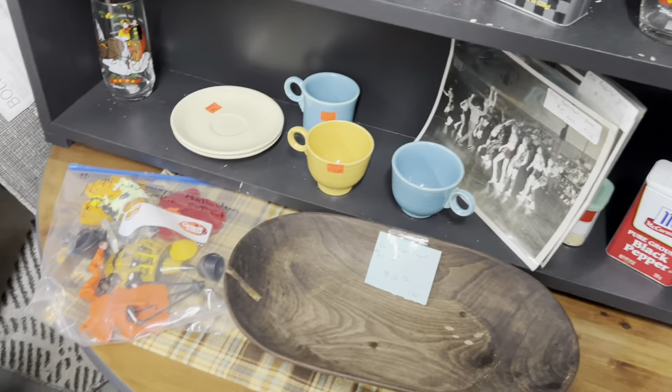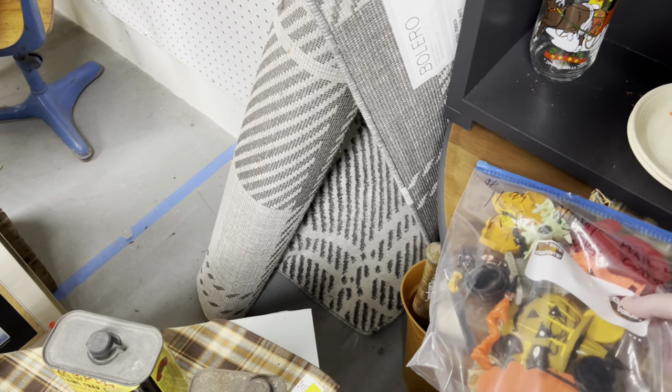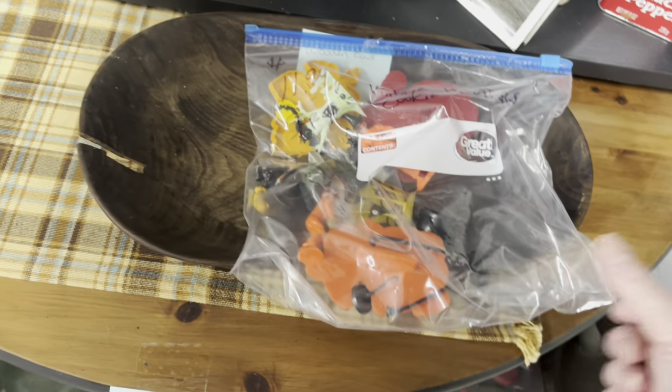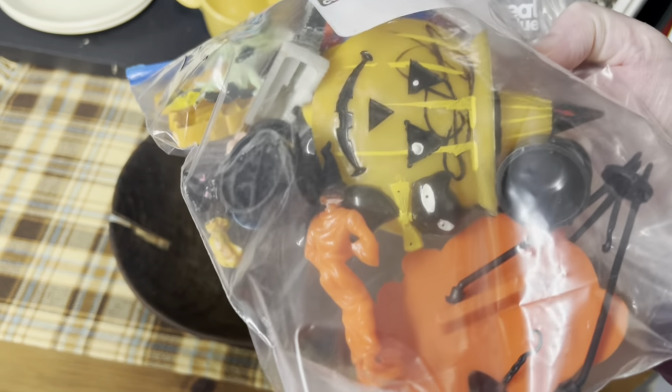A couple of tins, newer. Oh my, what do we got? $11.99. Vintage cookie cutters. What I saw, though, was that — oh, they rode on it. That stinks.